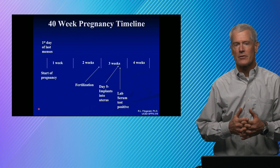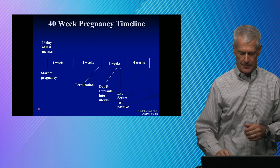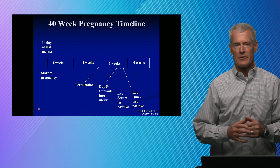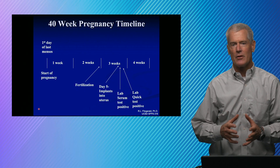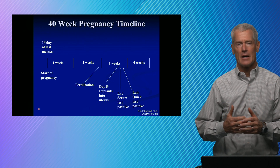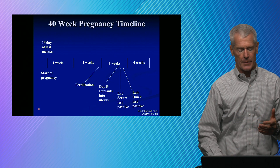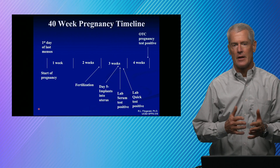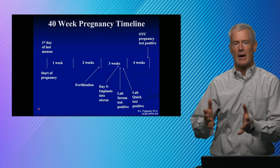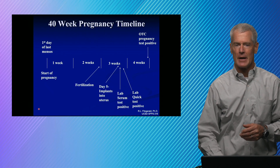The positive result on our quantitative lab test is above five. We also have quick tests in the lab that are a little bit more sensitive than the ones used in the pharmacy, because many pregnancies spontaneously abort early on. The ones in the pharmacy are really designed to pick up a pregnancy after about four weeks — that's when the over-the-counter pregnancy tests become positive.